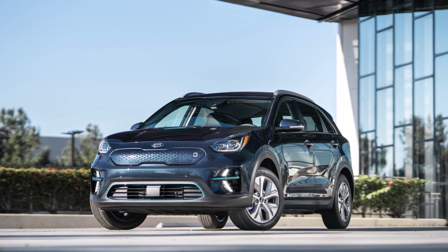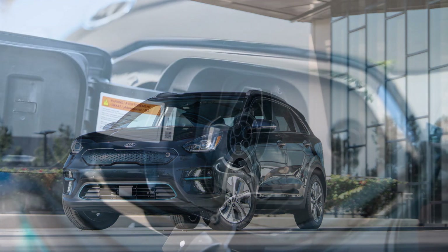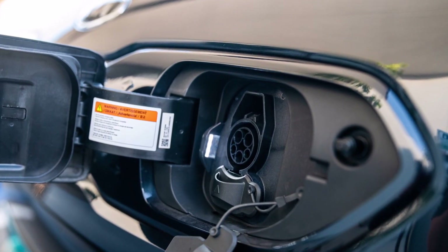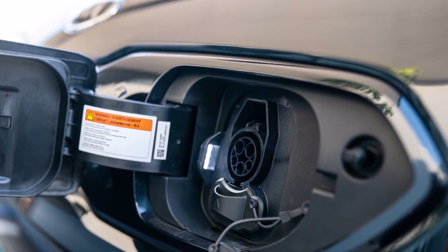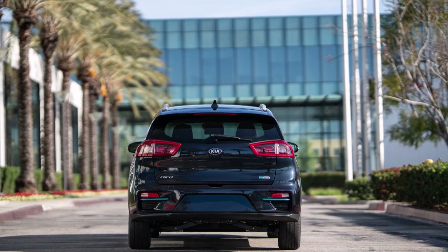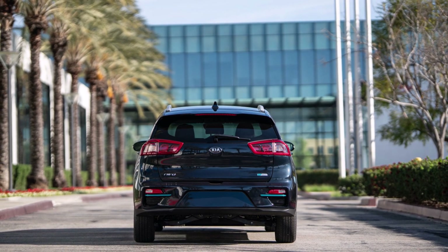If you're looking for an electric vehicle from Kia with a bit more range and a lot more pep, you might want to wait for the upcoming EV6 that launches next year, which is really appealing. But the Niro EV is also looking good, and like I said, there are four new added technology features.